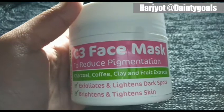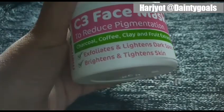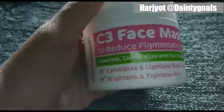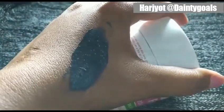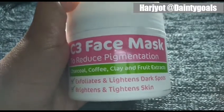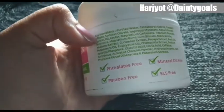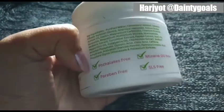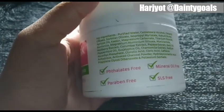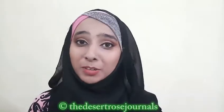Hi, I am Harjot from Dainty Goals. My favorite face mask is the C3 Face Mask by Mamaearth. It reduces pigmentation and brightens and tightens the skin instantly. It contains charcoal, which is well known for removing impurities and giving you brighter skin. The key ingredients are really impressive, and those four points are the best part — that's what makes it my favorite face mask.